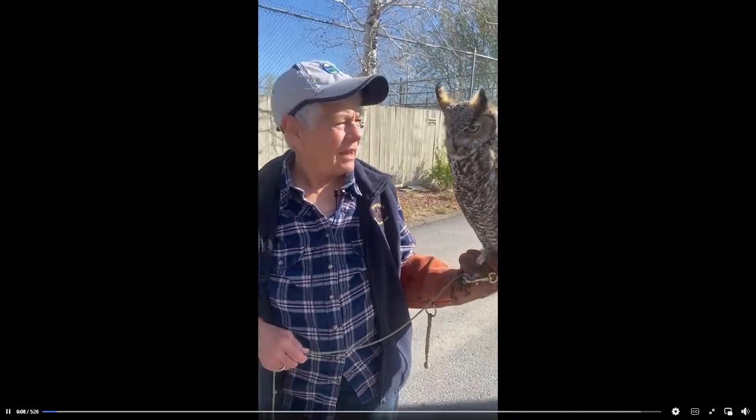Hi, this is Diana and it's Friday Feathered Facts again. Today we're going to talk about the great horned owl.